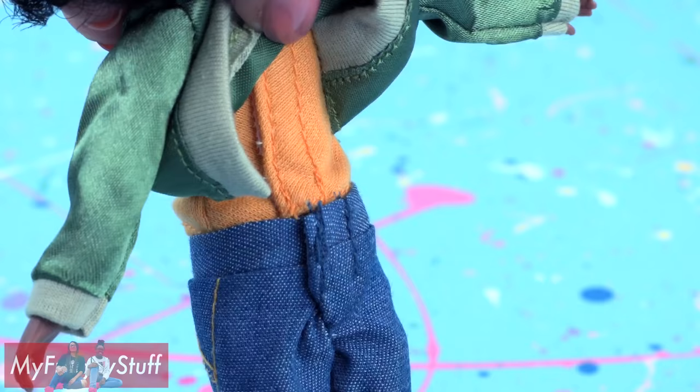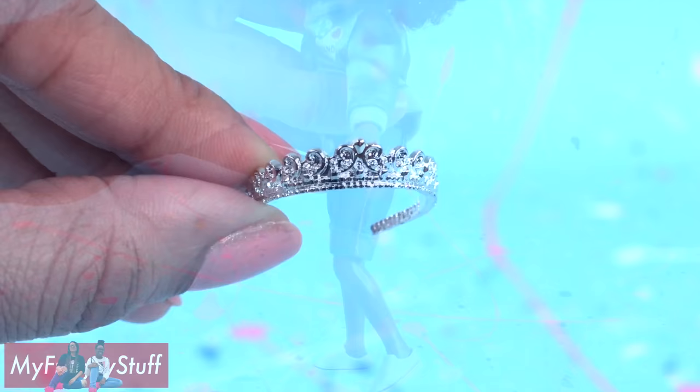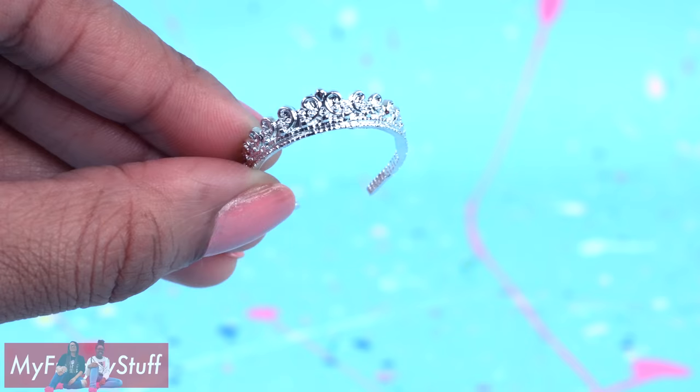She also has white tennis shoes. The clothes Velcro in the back. The head can turn from side to side. She has rotation at the shoulder, hip, and can bend at the knee.